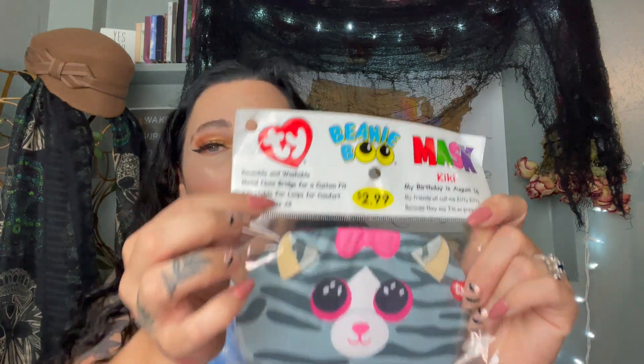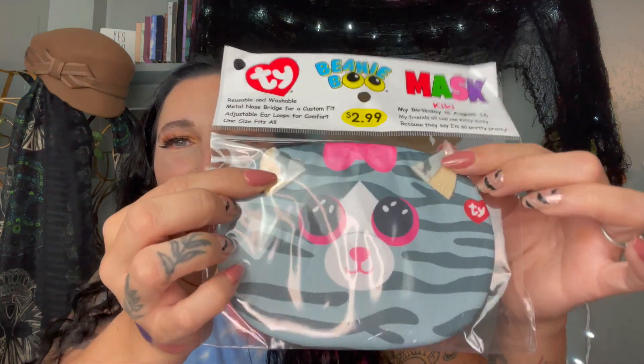This was the other name-brand thing I found. This was the only style on the shelf — there was a whole box of them but they were all the same one. It's by TY — we're happy about that. This will definitely go to my daughter. She loves TY beanie baby stuff and she loves cats. It's super cute so she'll love that.